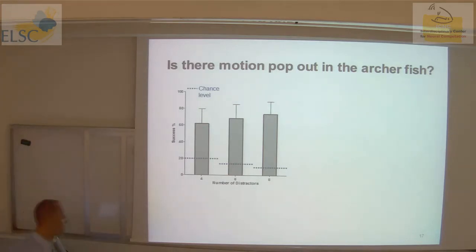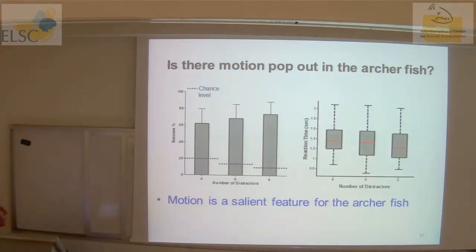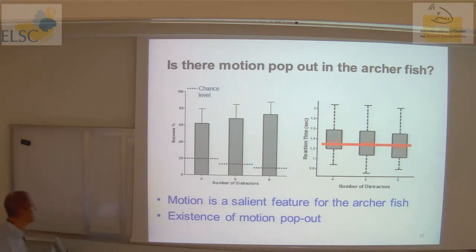The first thing to test is whether the oddball target is indeed salient to the fish visual system. You look at what fraction of time the fish selected the oddball target. With distractor numbers of 4, 6, and 8, the fish selected the oddball target far above chance value. This means motion is a salient feature for the Archerfish. And the reaction time is roughly constant as a function of the number of distractors — evidence for motion pop-out in the Archerfish.